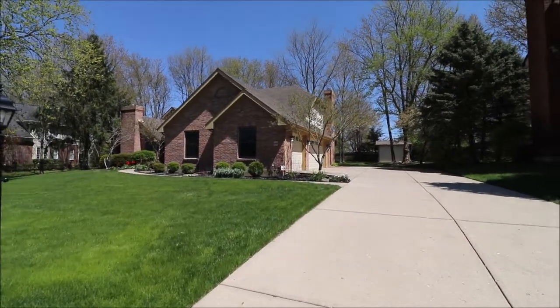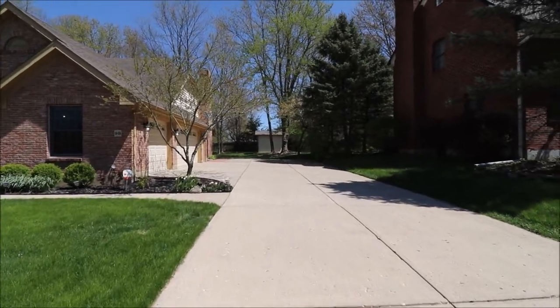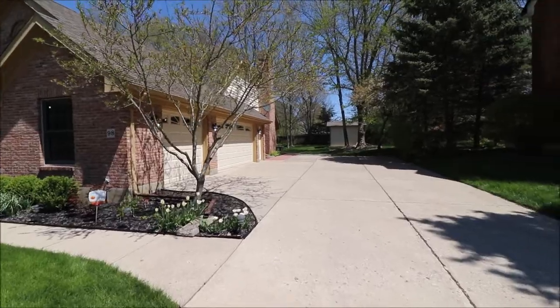Hello and welcome to 98 Earls Gate Road, Beaver Creek, Ohio. Here I'm standing in the driveway walking up to the front of the home. First thing I want to point out, this is a full brick home on the first floor.